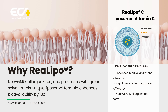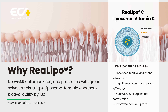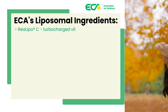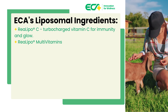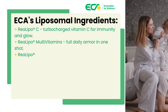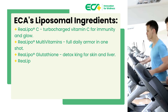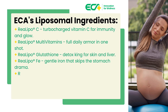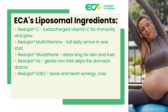Stability stays rock solid from shelf to bloodstream. Translation: every dose hits harder, lasts longer, works smarter. Check out ECA's liposomal ingredients. Real Lipo C — turbo-charged vitamin C for immunity and glow. Real Lipo Multivitamins — full daily armor in one shot. Real Lipo Glutathione — detox king for skin and liver. Real Lipo FE — gentle iron that skips the stomach drama. Real Lipo D3K2 — bone and heart synergy, max absorption.